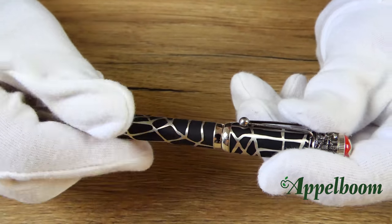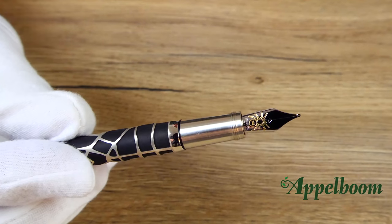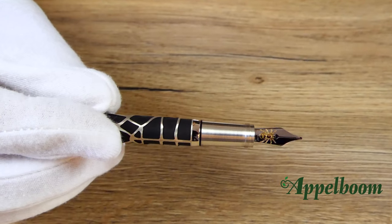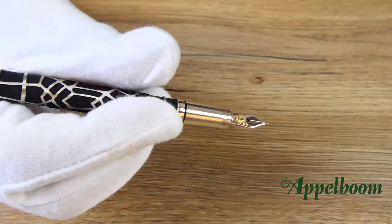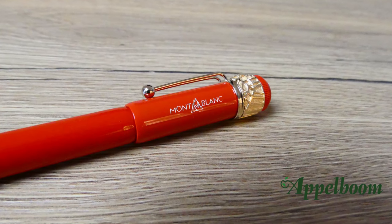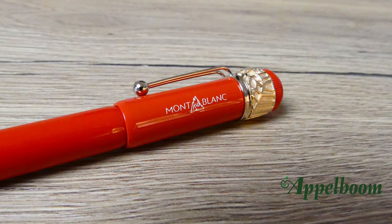The screw cap has the threads deep inside the cap, so when you hold the pen you have no threads to be aware of. The step between the metal grip section and the barrel is very small. Besides the snowflake on top of the pen, the traditional Mont Blanc emblem is also engraved on the cap.